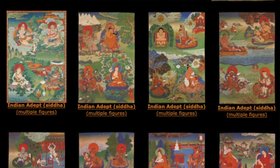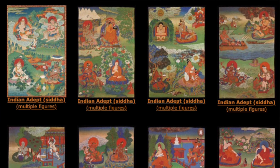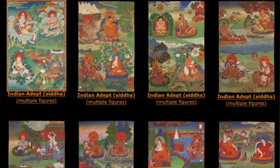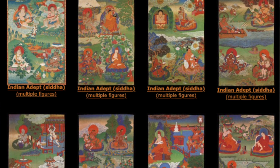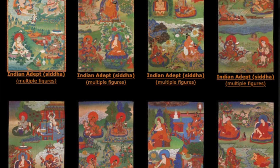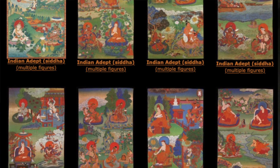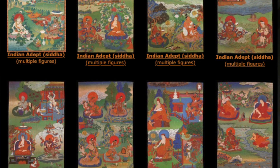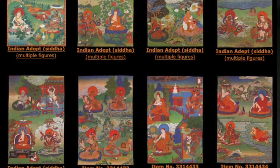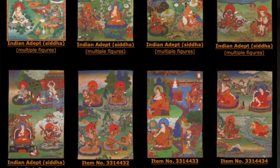For very large number sets, we end up putting two, three, or five figures per composition. When dealing with the twenty-five disciples of Padmasambhava, the thirty-five Confession Buddhas, or the eighty-four Mahasiddhas, it gets very expensive if you're commissioning a separate composition for each figure — thirty-five different paintings requires a lot of artists and a lot of money. These are just the more common and well known of the number sets.